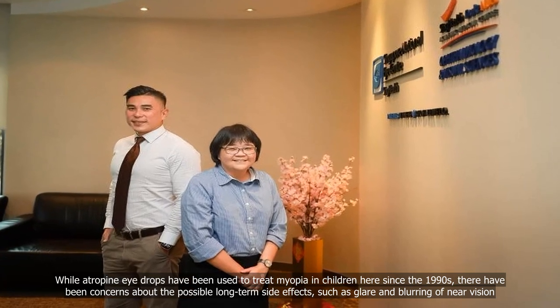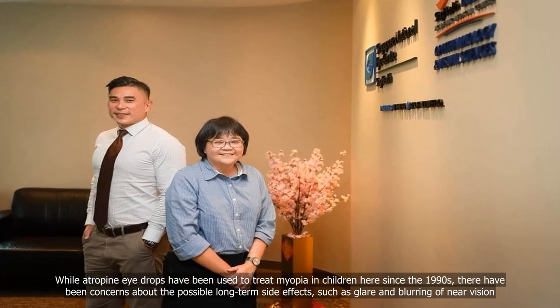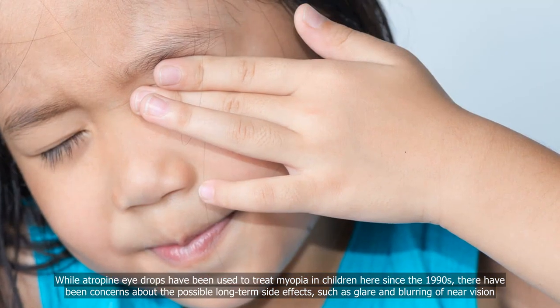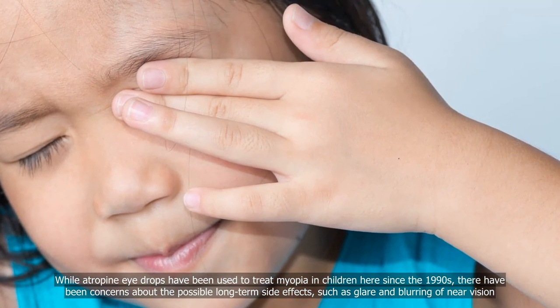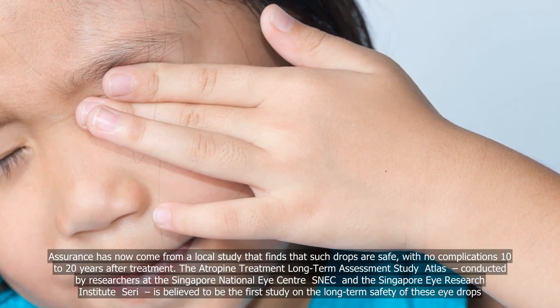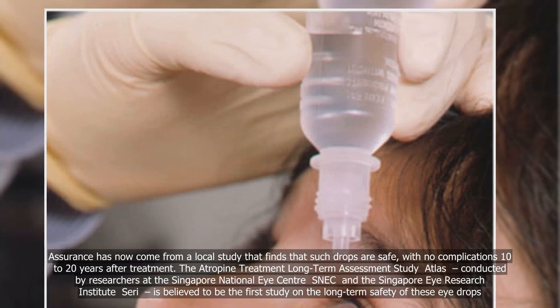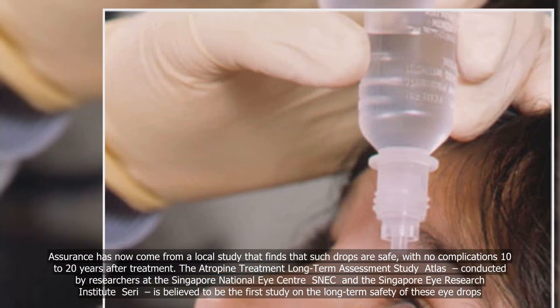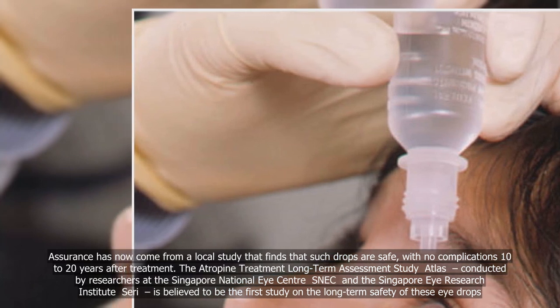While atropine eye drops have been used to treat myopia in children here since the 1990s, there have been concerns about the possible long-term side effects, such as glare and blurring of near vision. Assurance has now come from a local study that finds that such drops are safe with no complications 10 to 20 years after treatment.